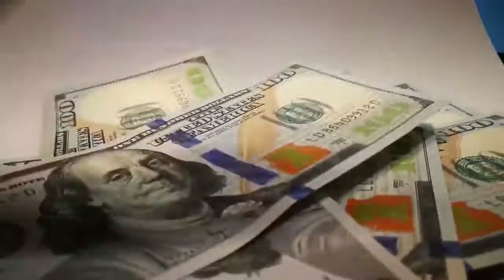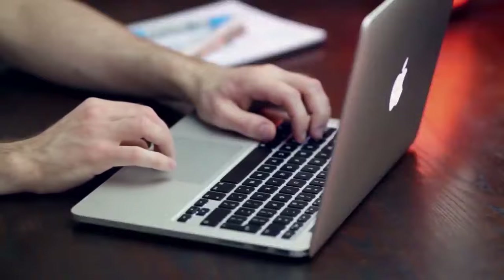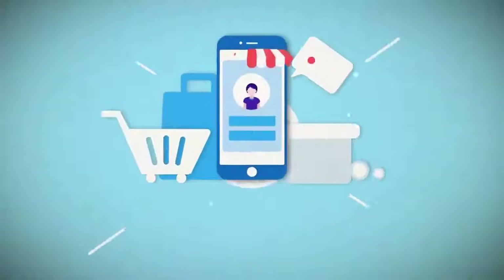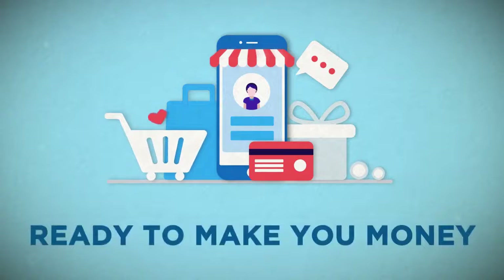With your own e-com affiliate store, you can take a huge shortcut to making money compared to other traditional e-com methods that require you to deal with suppliers, carry inventory, and spend a bunch of money up front. Today, you're going to have the opportunity to get your very own e-com affiliate store launched and loaded with hot products, ready to make you money in just two minutes or less with just a few clicks of your mouse.